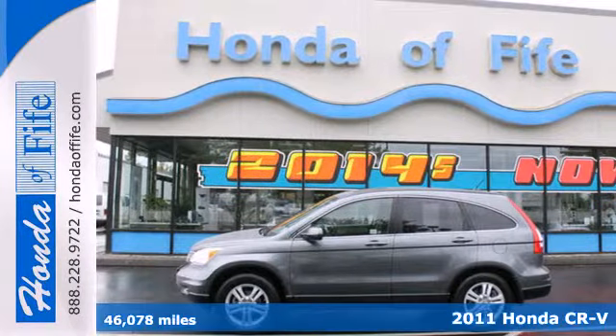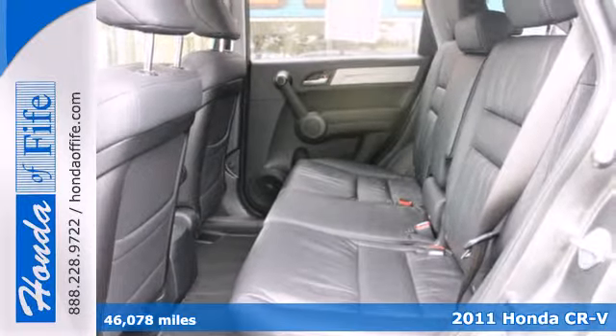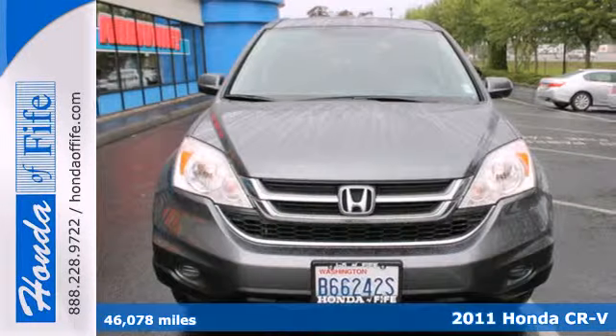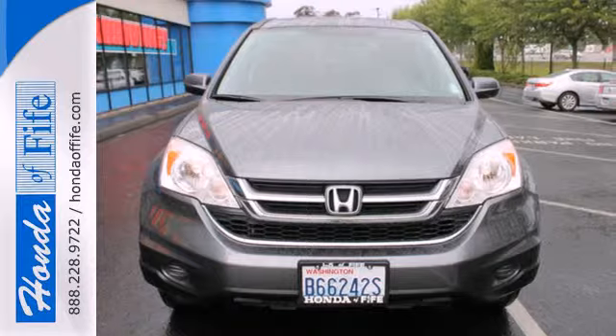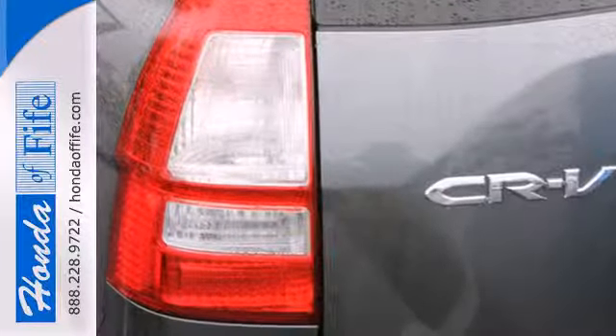It's a 2011 Honda CR-V. A trip computer, McPherson strut front suspension, a chrome grill, front captain's chairs, speed proportional power steering, child safety locks, and child seat anchors all come standard in this compact SUV.